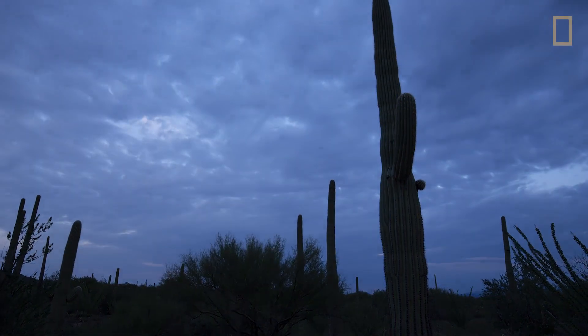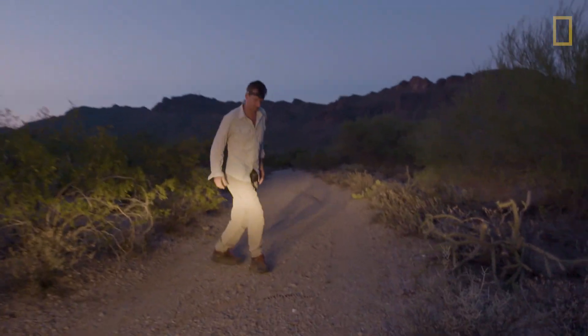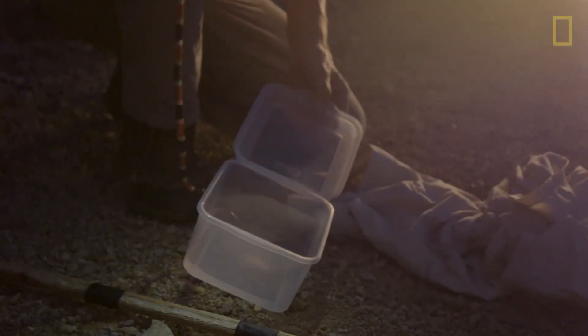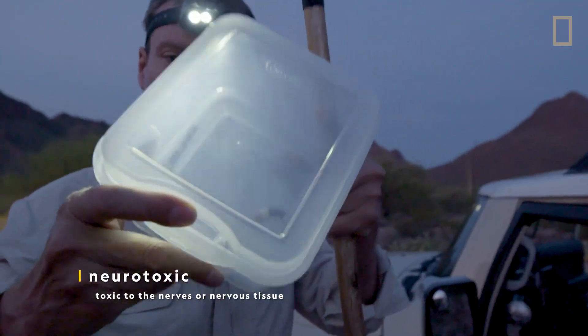And at night, a whole new crowd starts to appear. This is very rare — this is a coral snake, the closest thing you can find in the U.S. to a cobra. And also the venom — it's quite neurotoxic. But it's a beautiful animal.